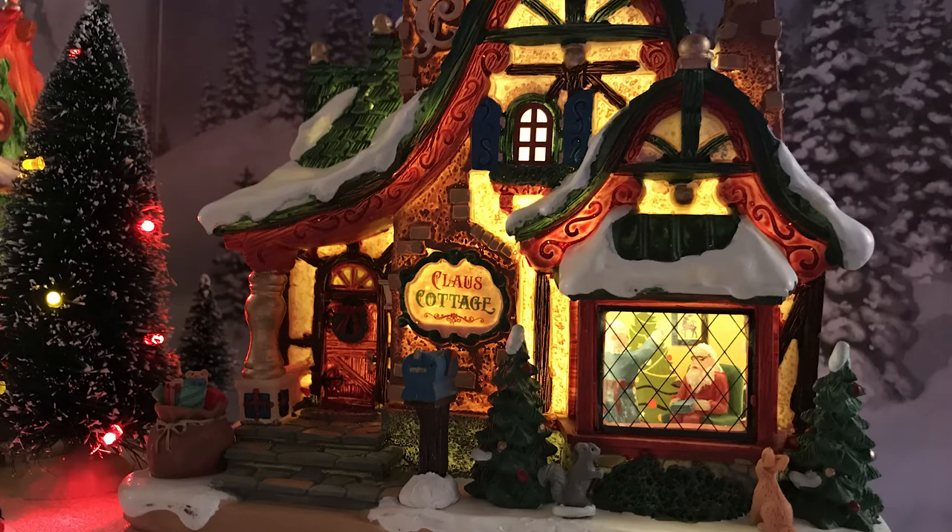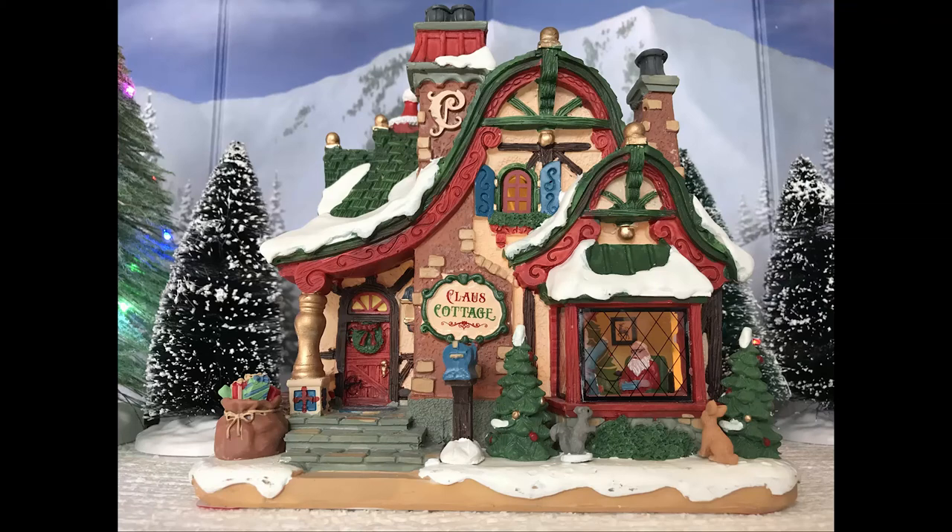Claus Cottage is Santa and Mrs. Claus's house. It's really simple — I know there are a lot of these type of buildings throughout Lemax, Department 56, various stuff at Lowe's, Walmart has some. Pretty much every year it seems like just another spin on this, and this is definitely one of the better ones, keeping with the theme of this collection. It's a very nice traditional yet fantastical style building.